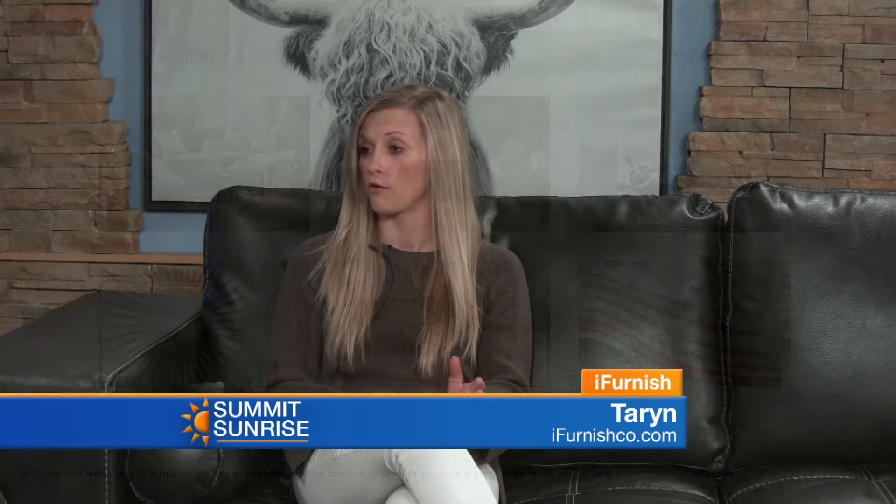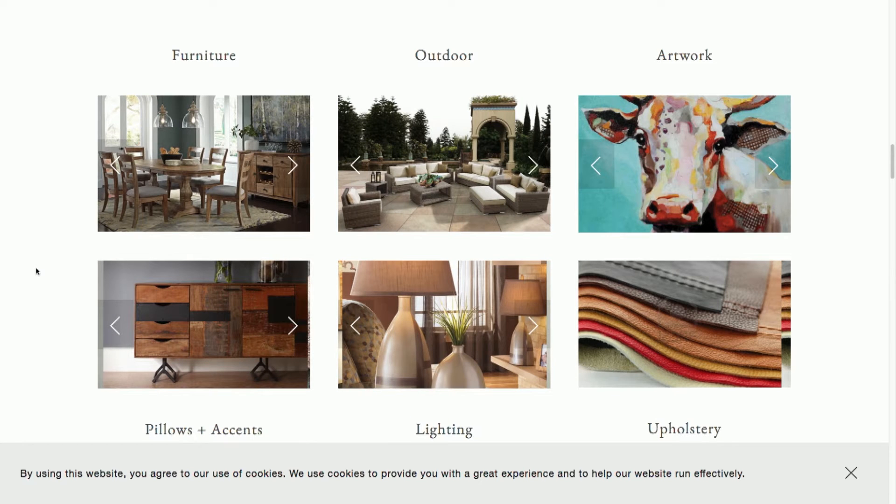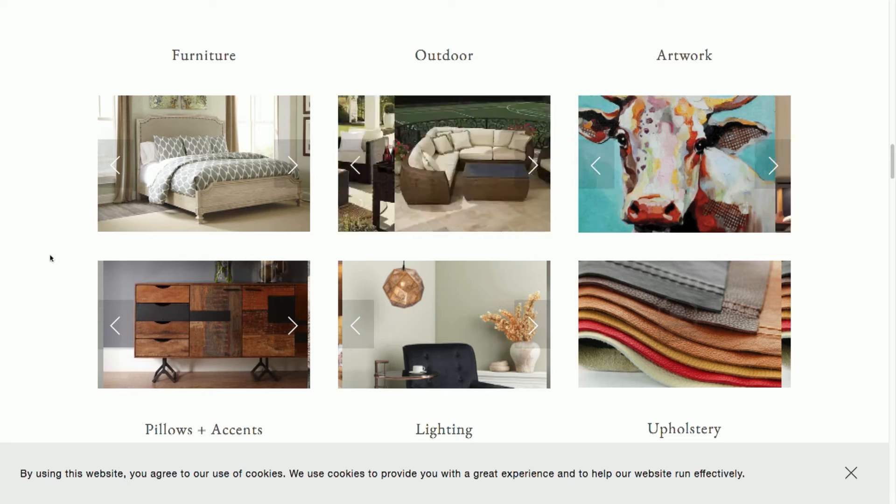What is your position at iFurnish? I head up the interior design department for residential and some commercial projects, as well as work on the sales floor. Anyone who has a second or third home can work with us to outfit their entire home, or if you're a local just looking to piece together a new chair or living room set, we can help with that too.